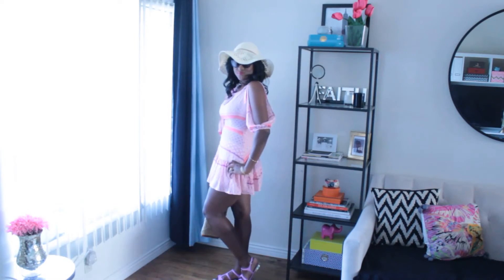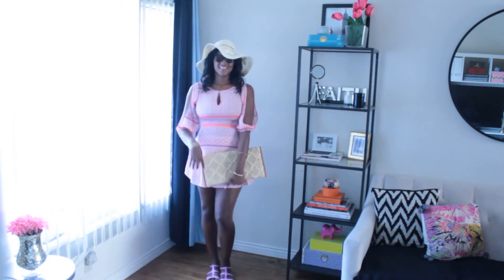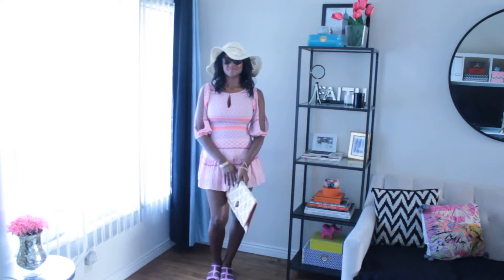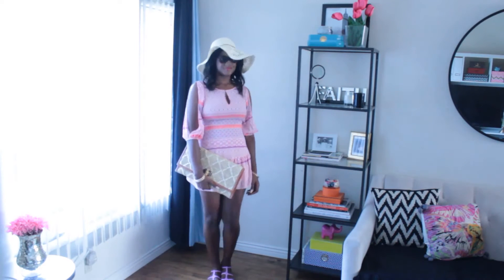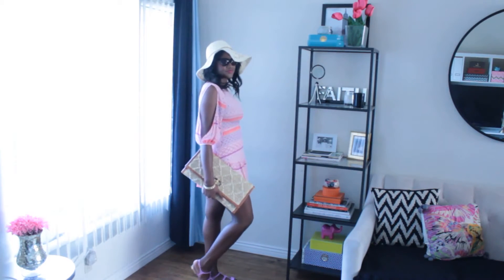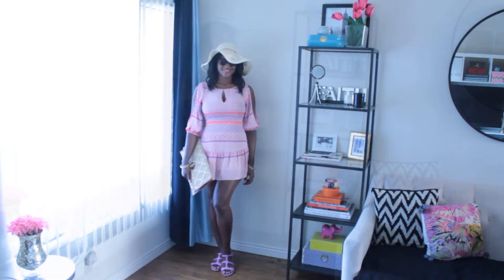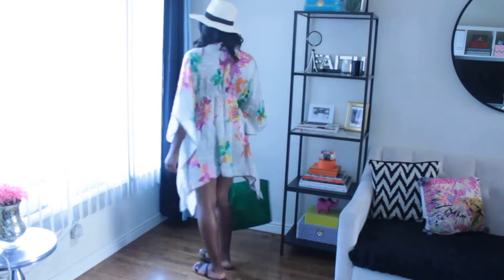For day two, I have this really fun, flirty short printed dress. I've gone a little matchy-matchy with a lavender sandal to pick up the lavender hues in the dress. I have on bangles, a floppy hat, a great big pair of sunglasses, and an oversized clutch — this is great for daytime.